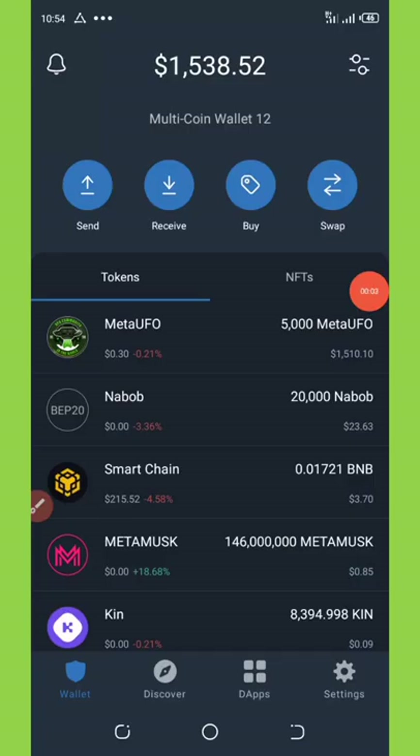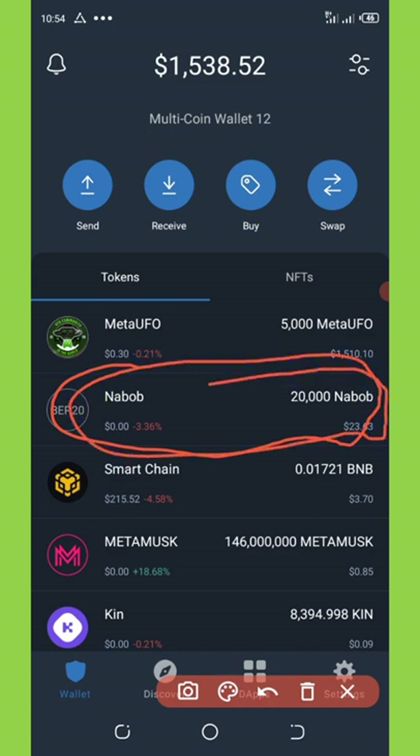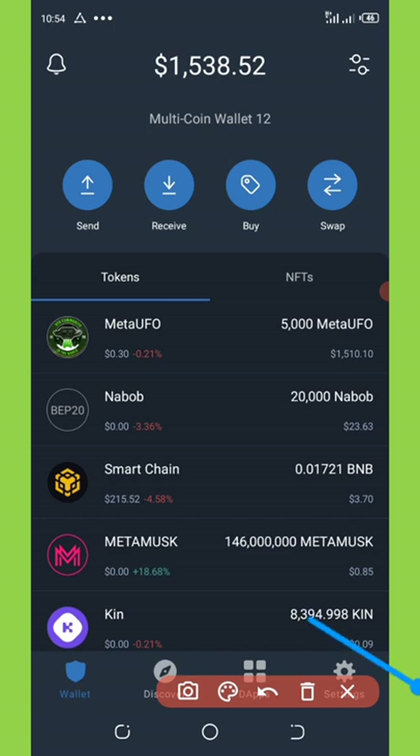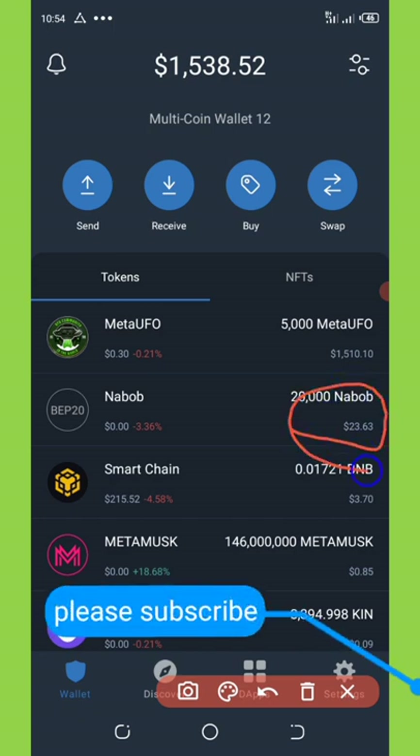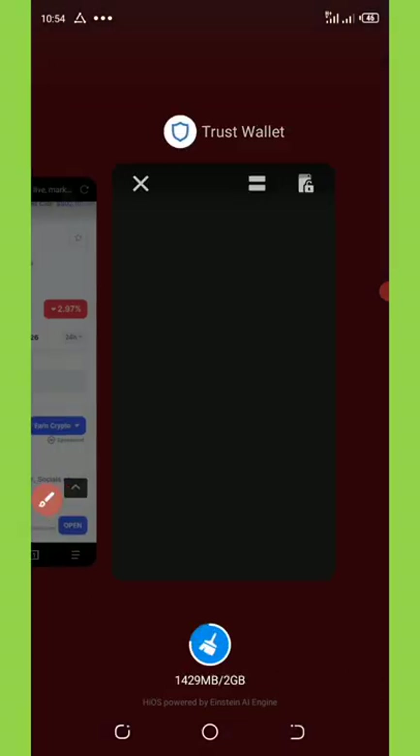Wow, this is amazing guys. So finally, I got a very real legit airdrop that can be traded on PancakeSwap instantly once you get it. So the coin is called NABOP token. On my screen right here, you're going to see that I got a payment of 20,000 NABOP tokens, which is equivalent to $23. And this coin is also tradable on PancakeSwap.